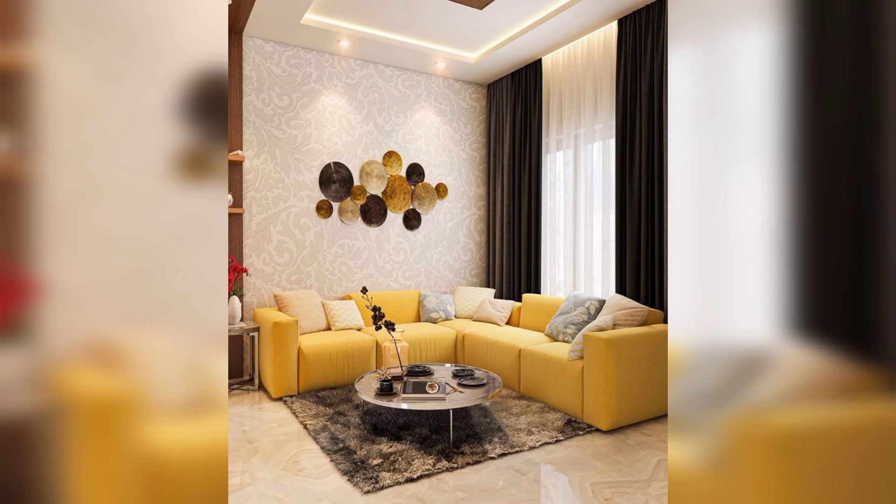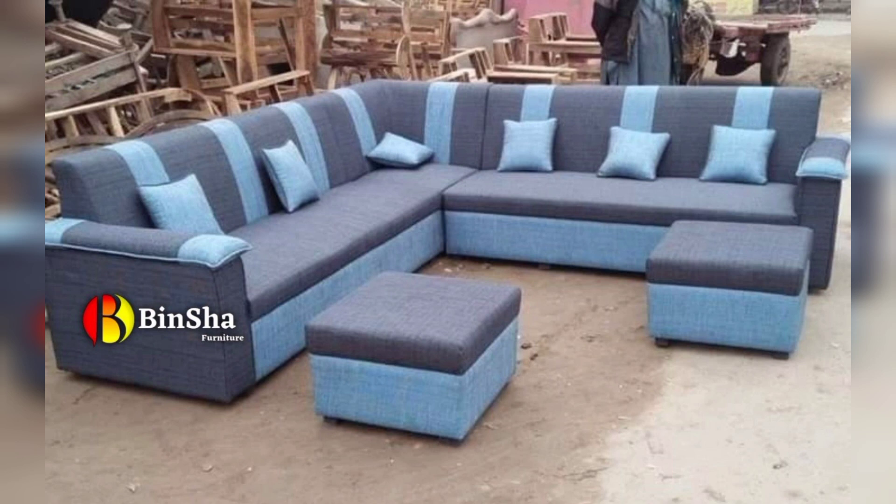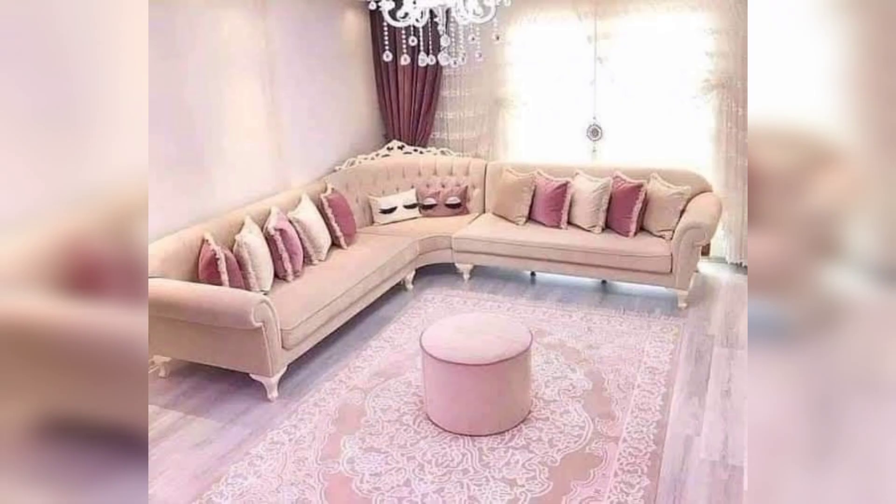One of the most significant benefits of L-shaped sofas is their space-saving design. These sofas fit into corners, making them ideal for small apartments or rooms with limited floor space. By taking advantage of unused corner space, L-shaped sofas allow you to maximize your living room and create a more open and spacious feel.